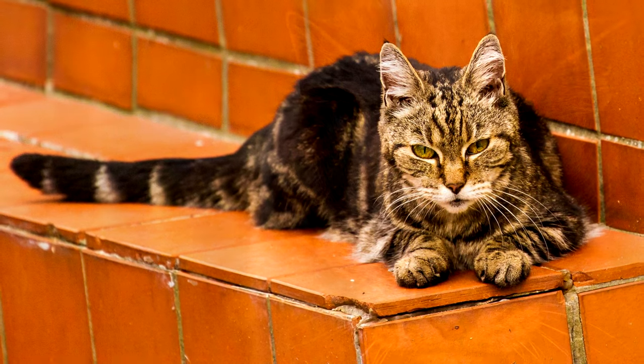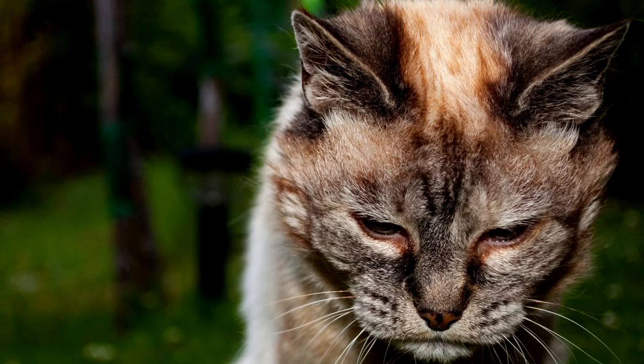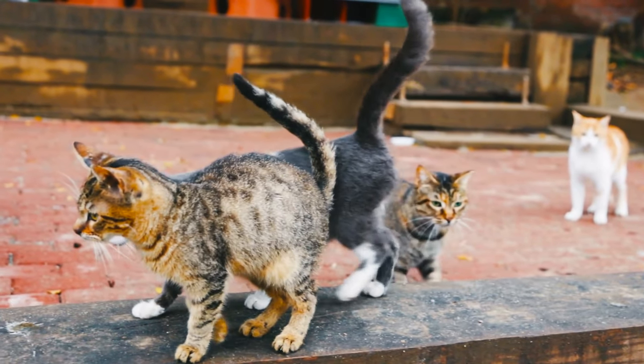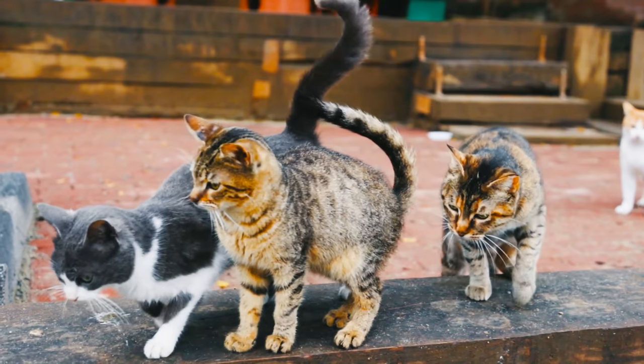They may forget familiar routines or struggle with tasks that were once easy for them. However, it's not all doom and gloom — there are ways to support your cat's brain health as they age.